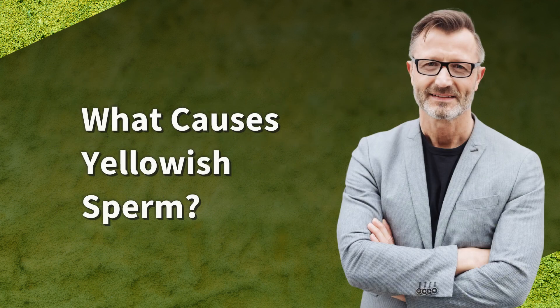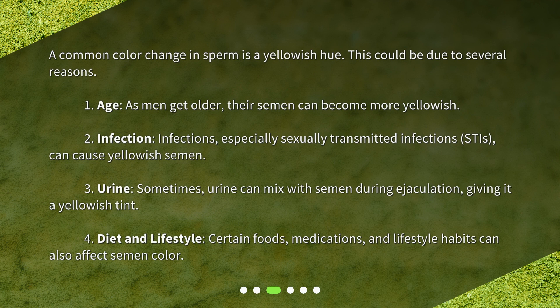What causes yellowish sperm? A common color change in sperm is a yellowish hue. This could be due to several reasons. 1. Age: as men get older, their semen can become more yellowish. 2. Infection: infections, especially sexually transmitted infections (STIs), can cause yellowish semen. 3. Urine: sometimes urine can mix with semen during ejaculation, giving it a yellowish tint. 4. Diet and lifestyle: certain foods, medications, and lifestyle habits can also affect semen color.